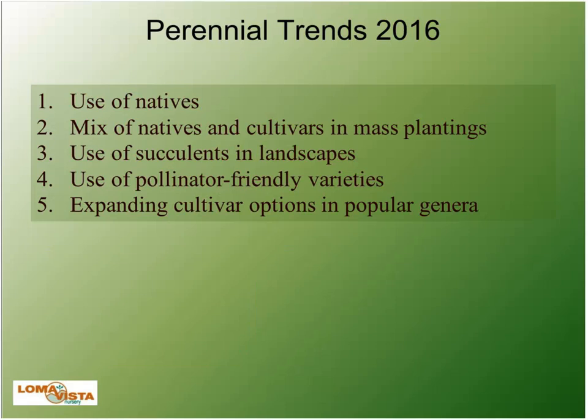Chris asked me to talk about trends we're seeing from our side as growers and suppliers to landscape customers of perennials. Number one, big one — not new to 2016 but a continuing trend — is the use of natives, especially on specifications for commercial jobs. A lot of municipalities are requiring natives for LEED projects or have bioswale requirements that use a lot of native plant material, specifically grasses and perennials.